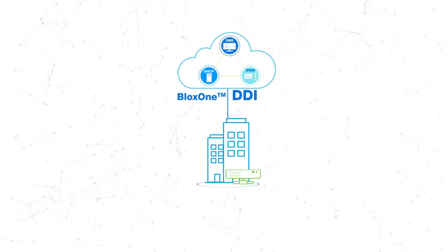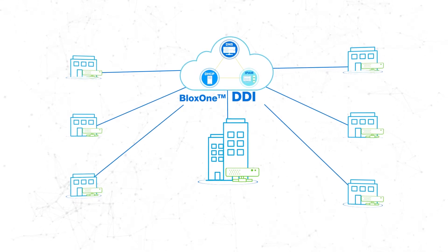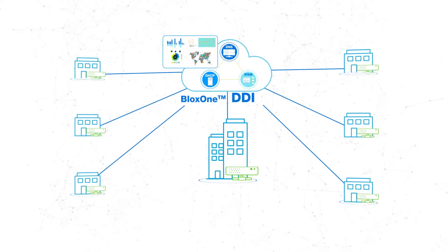BloxOne DDI is the industry's first cloud-managed DDI solution that vastly simplifies the network experience for branch locations. Now you can centrally manage networking for hundreds to thousands of remote sites with unprecedented cost efficiency.